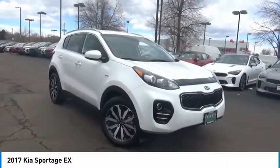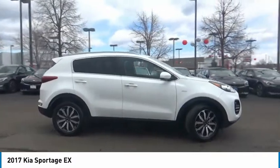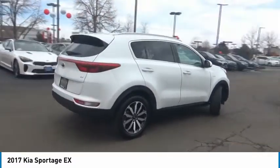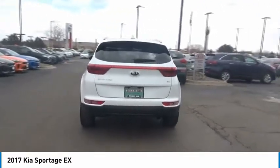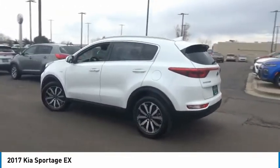We are pleased to show you the 2017 Sportage. With its sleek and stylish exterior and its roomy, feature-laden interior, the Sportage both looks good and performs well on the road. This vehicle has less than 40,000 miles. Here are some of this vehicle's great options.